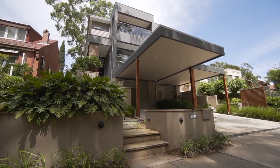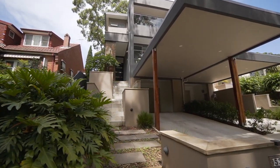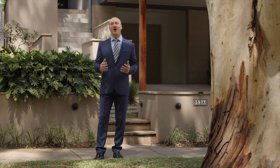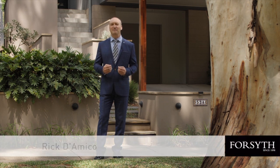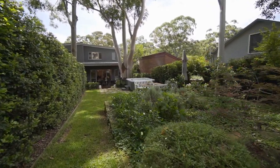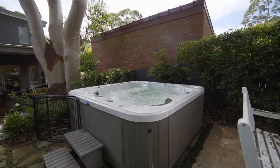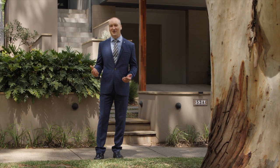Perched on the high side of a tranquil cul-de-sac is this newly built, well-proportioned family duplex home. Hi everyone, Rick D'Amico here, and behind me is one of the best homes to come on to the Lane Cove market this year. Quiet, leafy, warm and inviting, complete with bespoke finishes throughout. Ladies and gentlemen, welcome home.